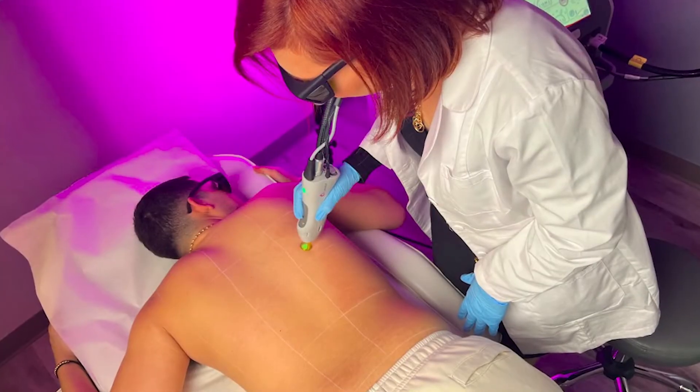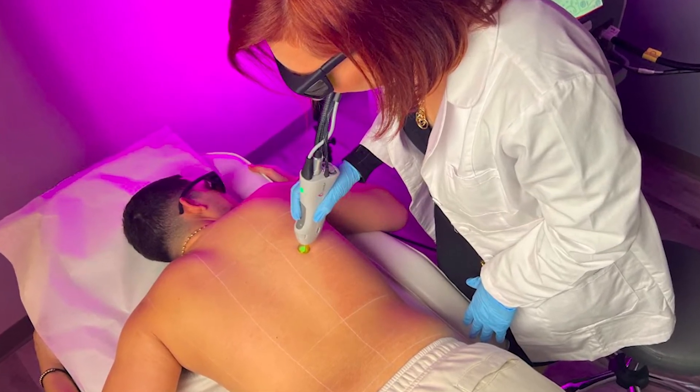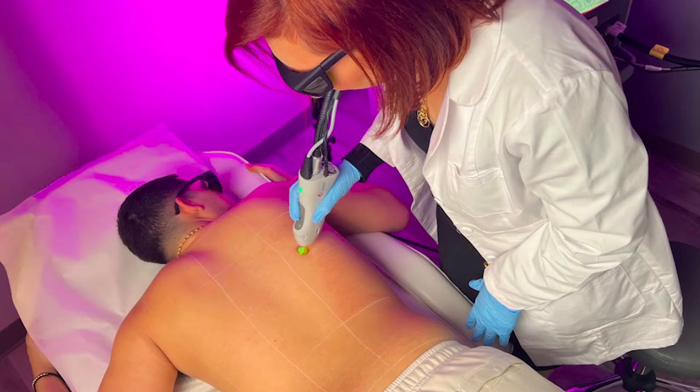If you're tired of shaving regularly and want an effective way to remove unwanted hair growth on your face, a laser hair removal treatment might be an option for you. The laser beam will target your hair follicles and prevent hair growth. After several treatments, your hair growth can be stopped, but it depends on each person.